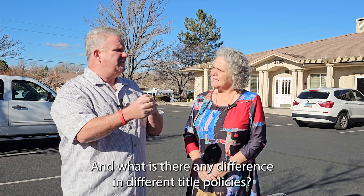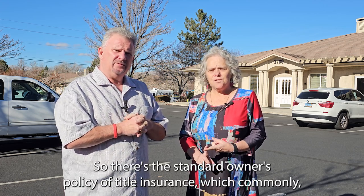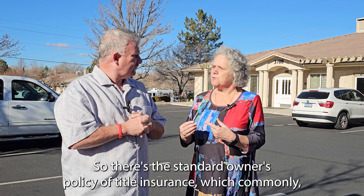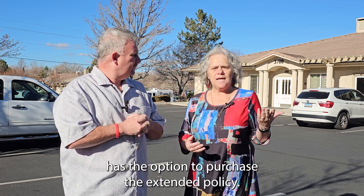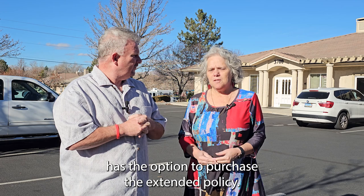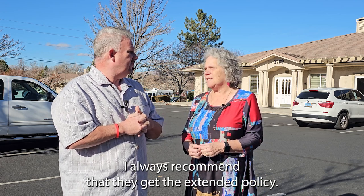Is there any difference in different title policies? Yes, absolutely. There's the standard owner's policy of title insurance, which commonly the seller pays for. And then the buyer generally has the option to purchase the extended policy.